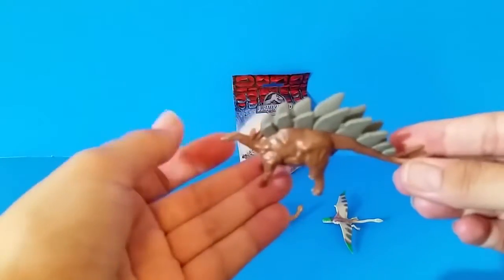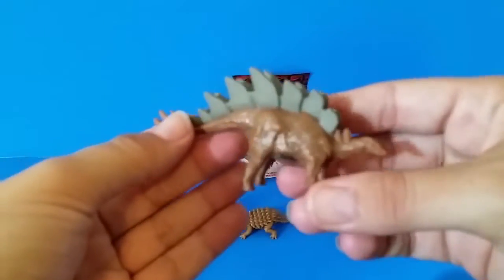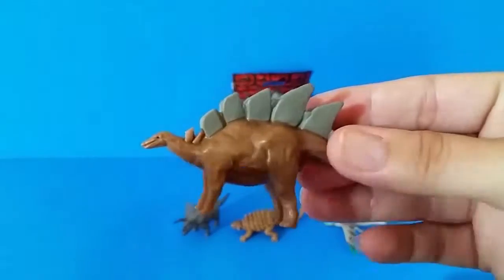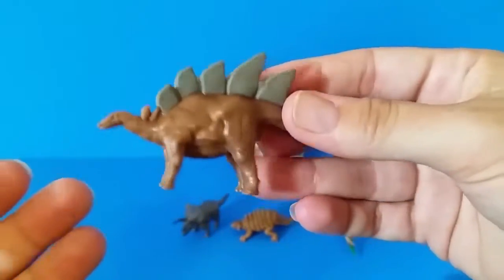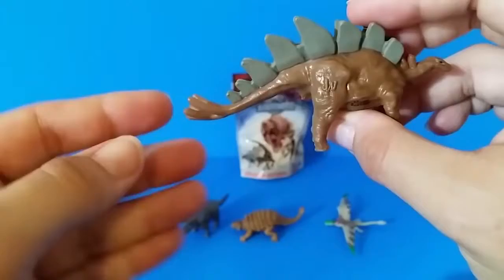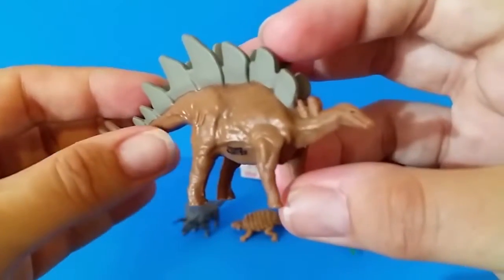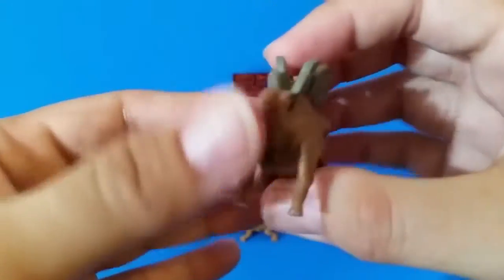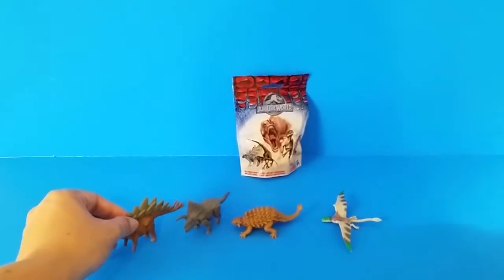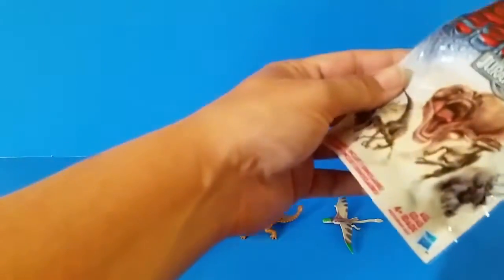We were pretty lucky — we got four different ones out of these five. Wow, look at his spikes on his back! So that's four so far. Let's see what else we've got. Our last one.